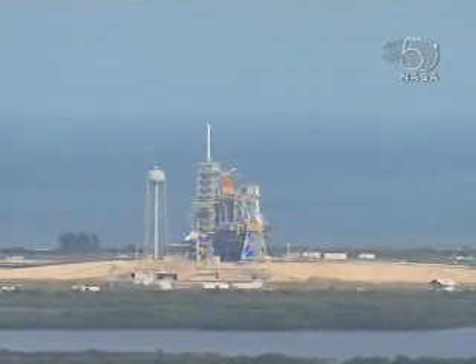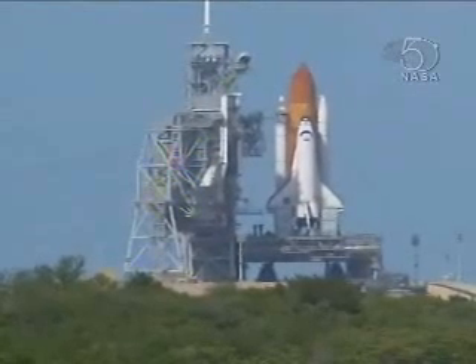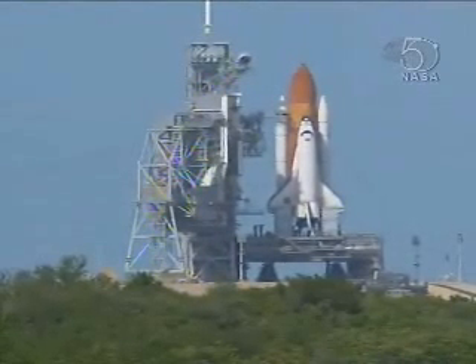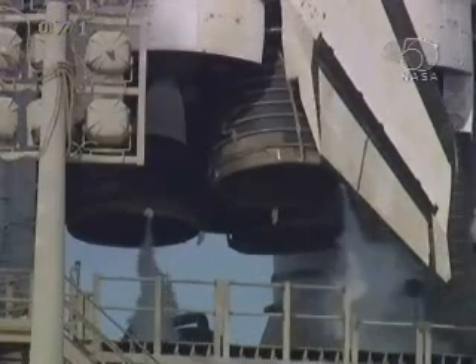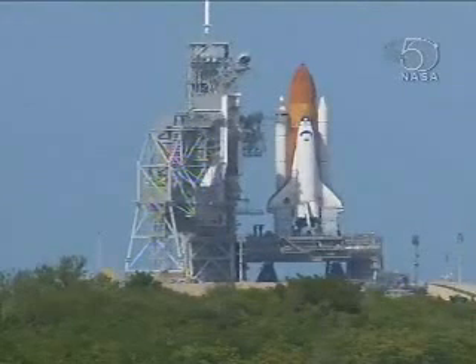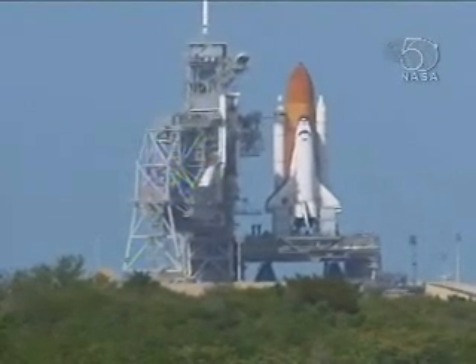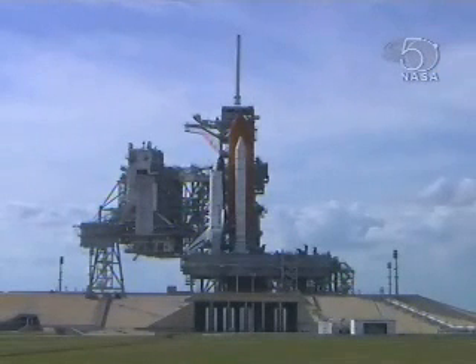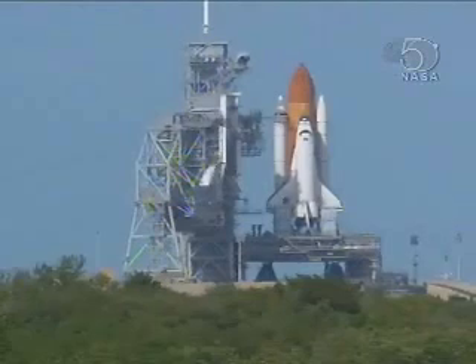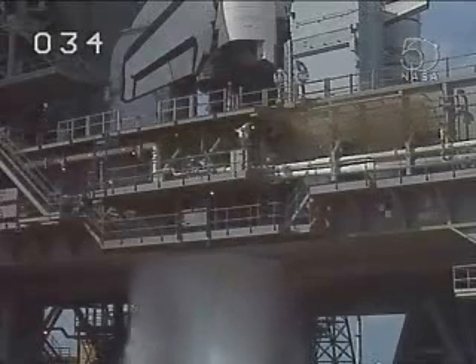T-minus 45 seconds. T-minus 31 seconds. The handoff to Atlantis' onboard computers has occurred. 15 seconds. Plane safety systems armed.